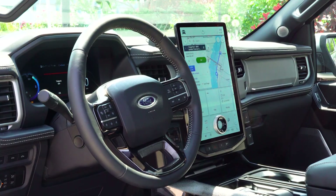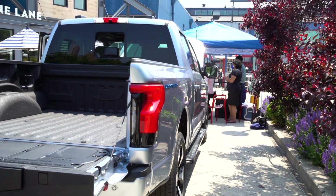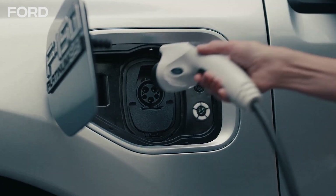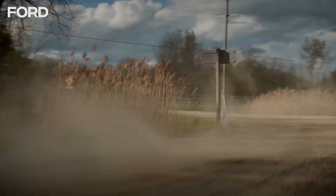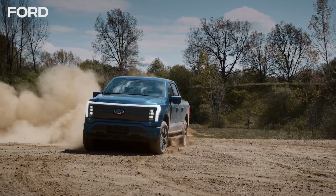Now what is new is that powertrain. You have two options of battery: a standard range and an extended range. The extended range is good for up to 300 miles on a charge. You can get from 15% to 80% of battery on a DC fast charger in just 41 minutes. But most importantly, this will be the first F-150 that should be able to go from zero to 60 in under four seconds — quite quick with 563 horsepower on tap and 775 pound-feet of torque.